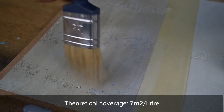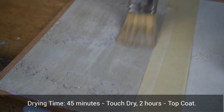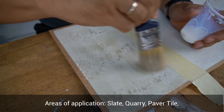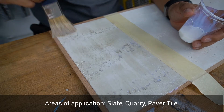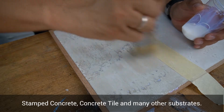Theoretical coverage is 7m² per litre with a drying time of 45 minutes for touch dry and 2 hours for top coat. The areas of application include slate, quarry, paver tile, stamped concrete, concrete tile, and many other substrates.